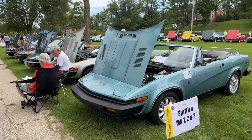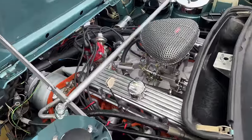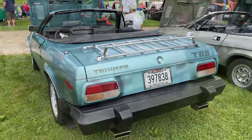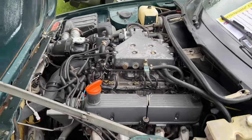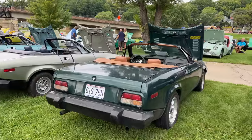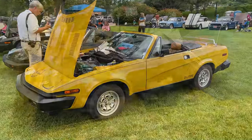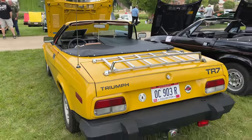Now we have a group of TR8s. These do not use the same V8 as the Triumph Stag. Looks like this one has a modified engine with an Edelbrock intake and heads. This one also has air conditioning, although it's not hooked up. Other than the engine, these cars are very similar to a TR7. This one has a fuel-injected engine. This one is a rare Triumph TR8 Coupe — the others here are convertibles. This one has a non-removable hardtop on it.